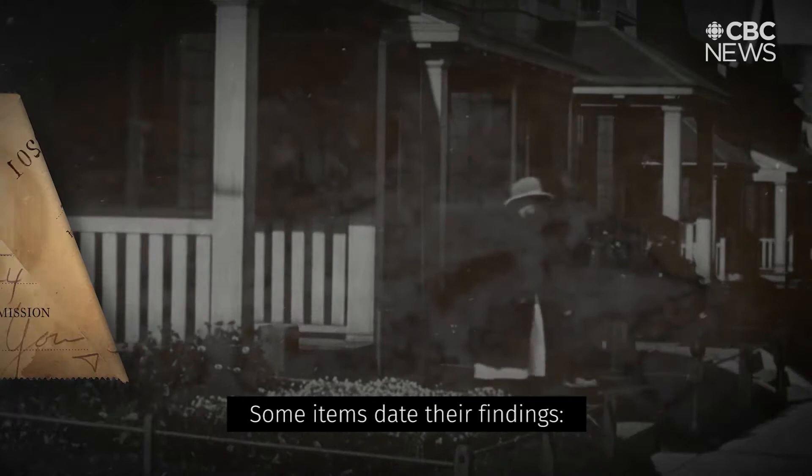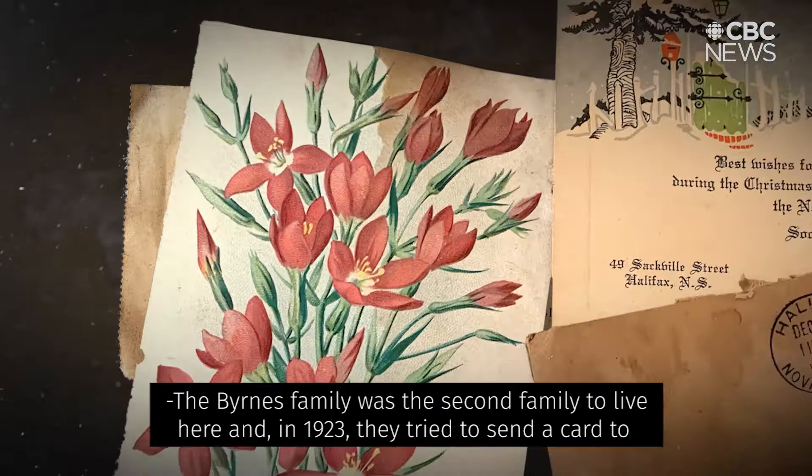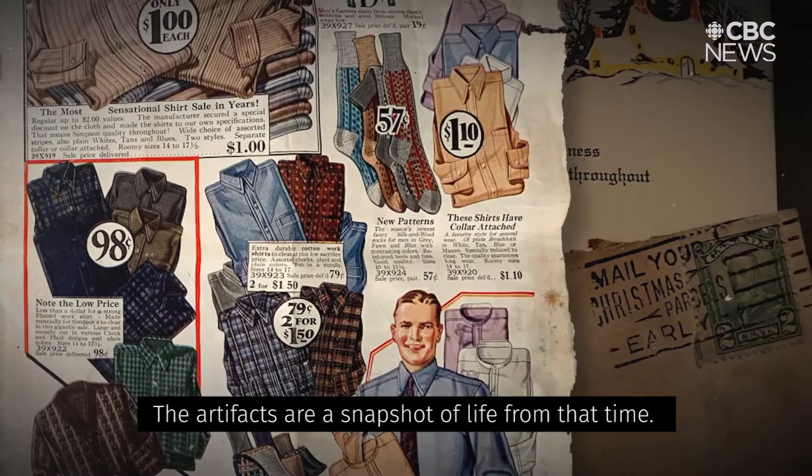Some items date their findings. A rent receipt from 1924 for $25. And a Christmas card that never made it to its destination. The Burns family was the second family to live here, and in 1923 they tried to send a card to Dorchester, Massachusetts — and it never went. It's just such a relatable thing. The artifacts are a snapshot of life from that time.